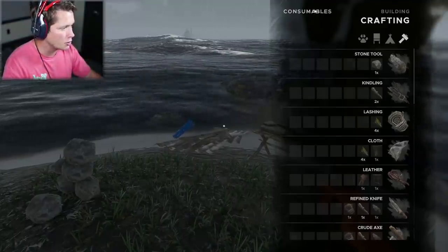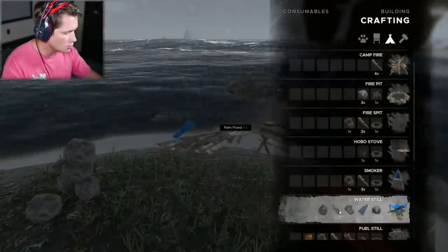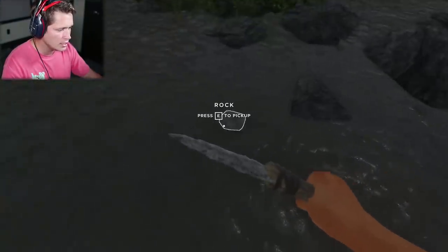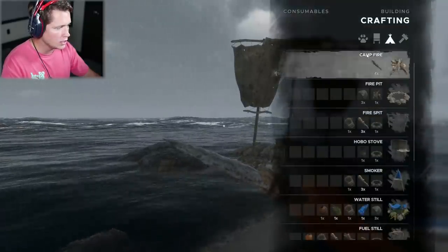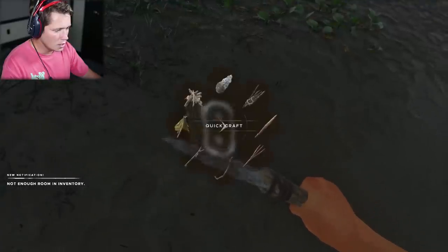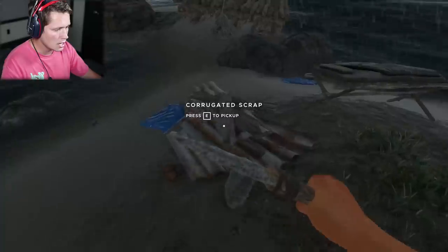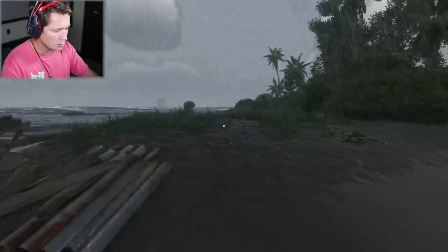We need to find pigs — we're not going to be able to make a pickaxe without pigs because you need leather. That was really stupid of me not to bring that, but we can always come back for it later. We are going to make a water still. We need a coconut thing, a lashing, three rocks, and a palm frond. I'm really nervous to go into the interior of this island, but I feel like the snakes usually stick to the outside and I haven't seen any yet, which is overall very good news for us. There are crabs everywhere too — a good source of food.